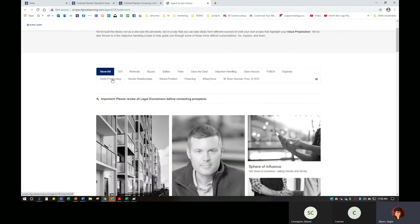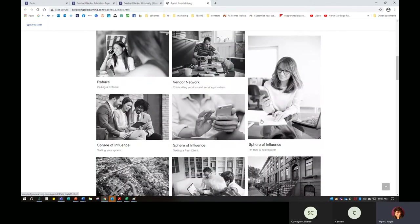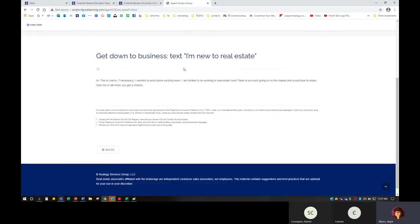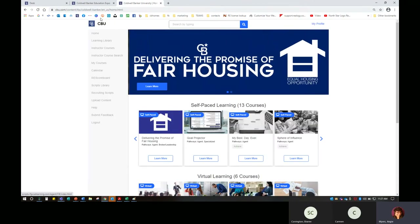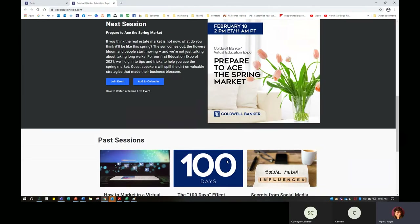Once you click through, it pulls up different scripts — do I want scripts for my sphere of influence, for working with sellers, financing, objection handling, FSBOs? If I'm new to real estate, how do I work with my sphere of influence? It's going to give me some options of what to say. I like to make my screen bigger so I can read it more easily. There's a whole learning library in here — just different scripts and things to utilize. Again, the intention is to help you grow your business and make more money.